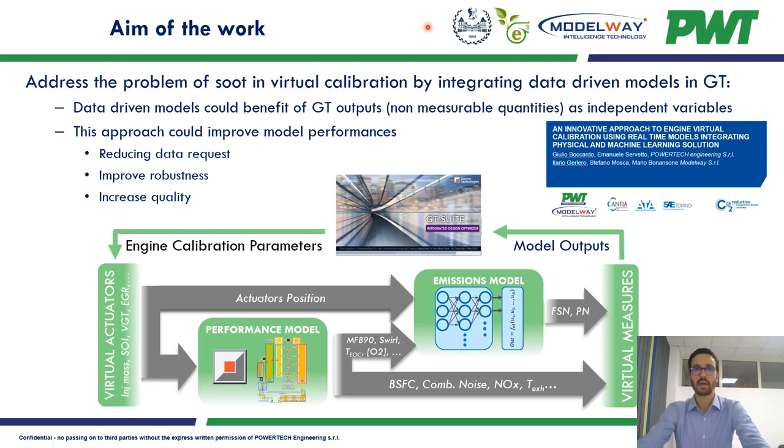Practically speaking, the two models receive as input the engine calibration parameter values — the set points of the virtual actuators placed in the model — such as injected mass, angular start of injection, and the positions of actuators like VGT and EGR. The GT-Suite model then computes and generates various outputs such as brake specific fuel consumption, noise, NOx, temperatures, and other quantities needed by the data-driven model, including combustion-related parameters, in-cylinder concentration, temperature, and turbulence indices.